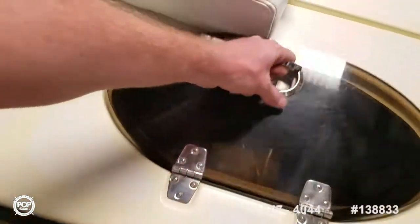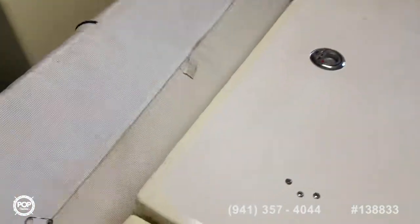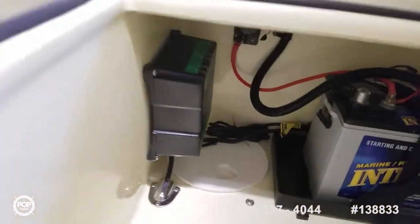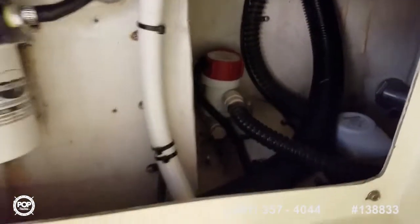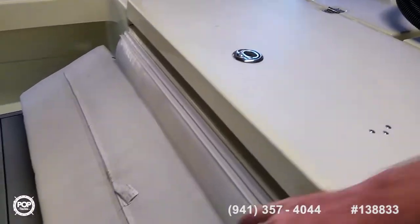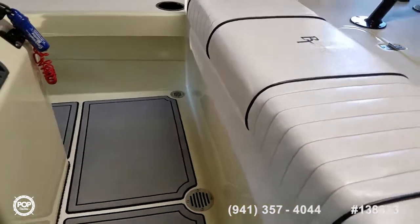8-gallon livewell along the port side. Beautiful upholstery. Storage hatch — you've got your starting battery and onboard charger, plus access to the bilge area. Fuel filter, pump, livewell pump, etc. Nice and clean — really impressive. All these hatches are stored open to let some fresh air circulate.